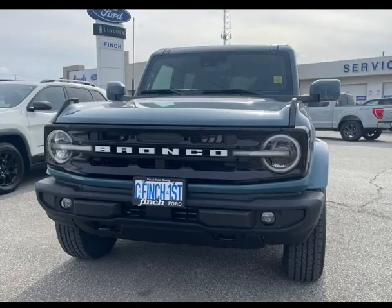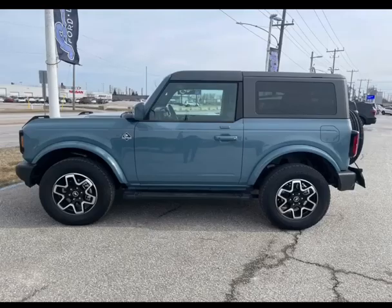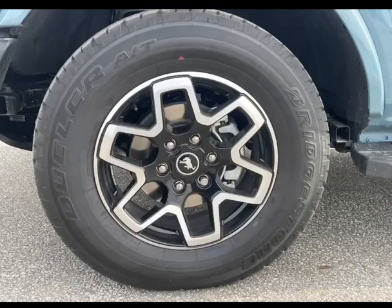Check out this amazing 2023 two-door Bronco Outer Banks in the amazing color Area 51. It has an advanced 4x4 2.3-liter four-cylinder engine, removable doors, and a removable hardtop.